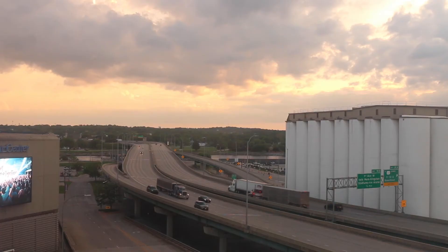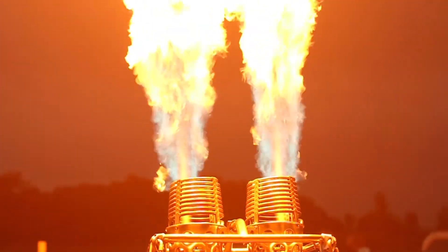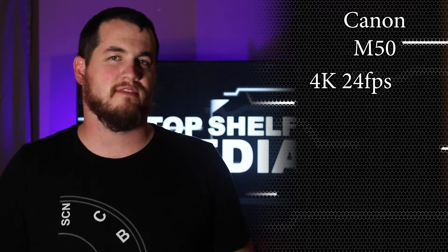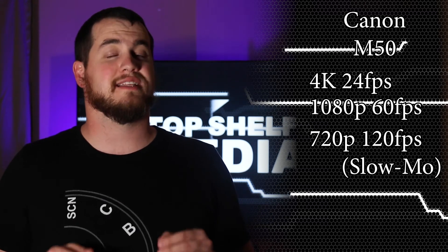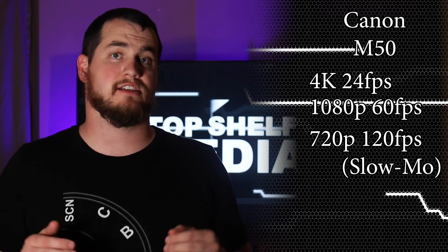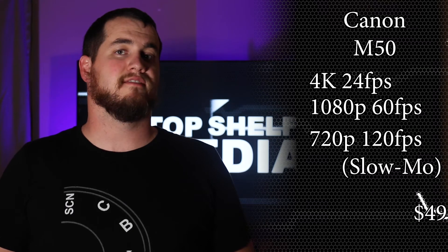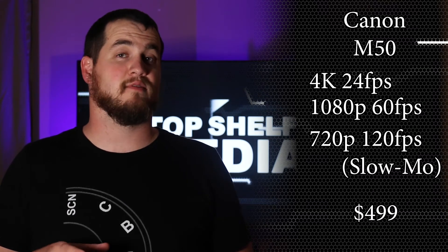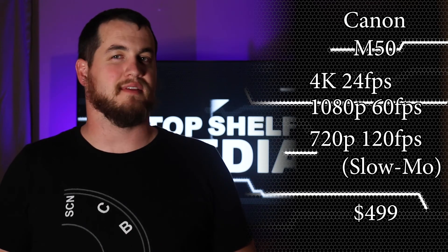Now let's look at the flip side. If you're looking at taking your videos to the next level, this camera's highest frame rate is 60 frames per second and that's only at 720. Compare that to something like the Canon M50, which is a mirrorless camera. It can shoot 4K video at 24 frames per second and 1080p up to 60 frames per second. It can get up to 120 frames per second at 720, which the camera automatically converts to a 30 frames per second slow-mo file. Having all this plus the ability to plug in an external microphone at a price point of $499 makes it a really hard camera to pass up.